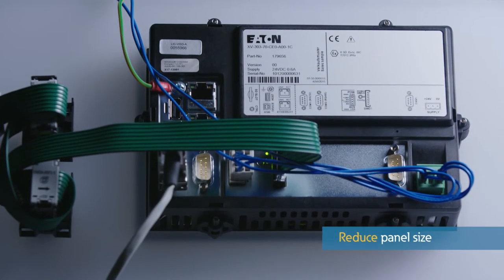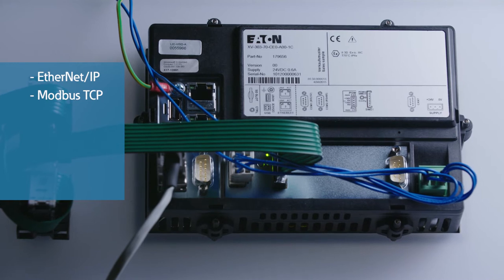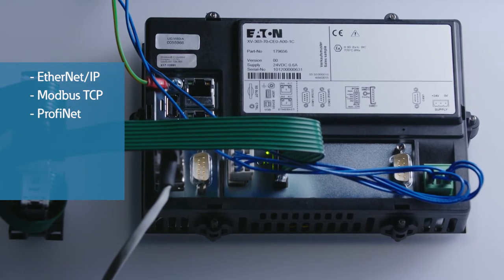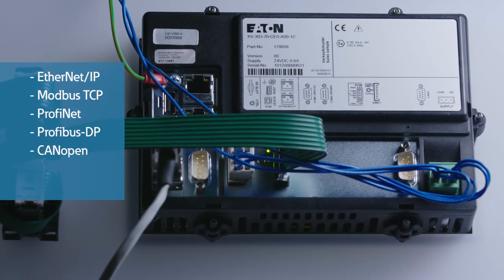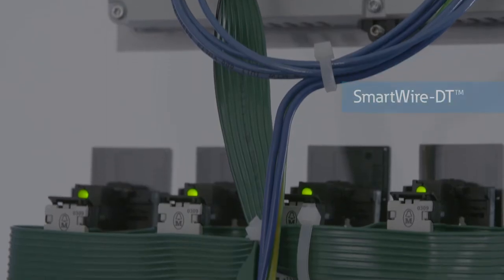It supports every popular I/O network such as Ethernet IP, Modbus TCP, Profinet, Profibus DP, CanOpen, EtherCAT and more — plus Eaton's revolutionary SmartWire DT.